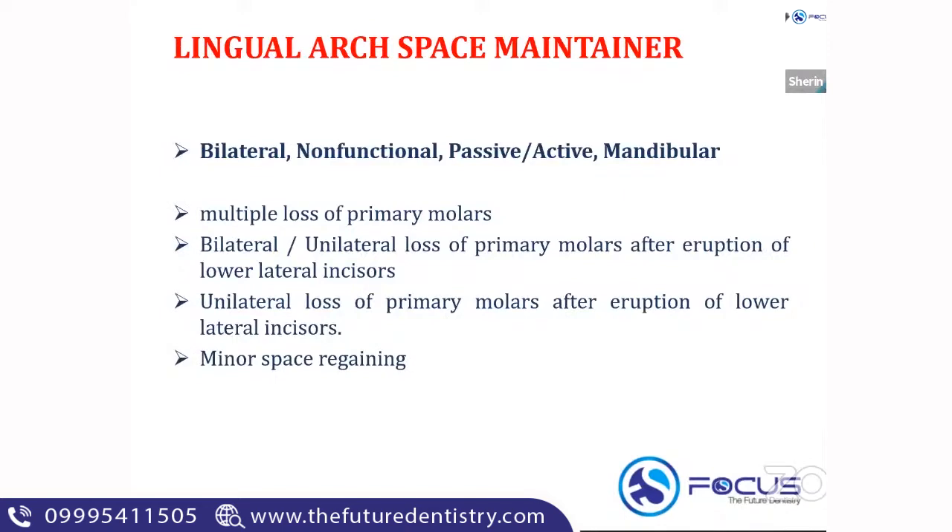The next space maintainer is the lingual arch space maintainer. Lingual arch is a bilateral space maintainer in the mandibular arch. It is non-functional, and it can be passive or active. In some cases, the lingual arch has a U-loop — if there is a U-loop, you can activate the appliance for minor space regaining. It is typically given in the mandibular arch. For problem-solving questions involving multiple tooth loss or bilateral loss of both Ds, if the age corresponds to the eruption of permanent incisors, you can go for a lingual arch space maintainer.